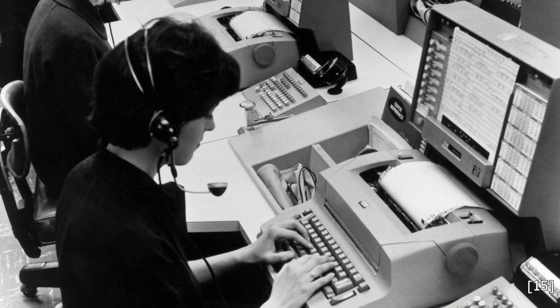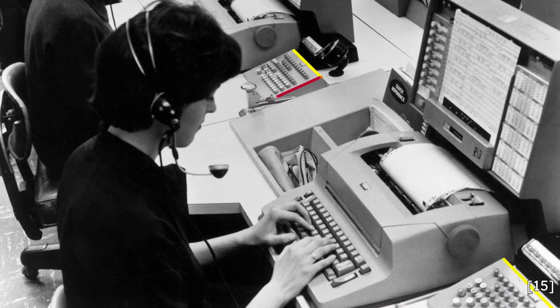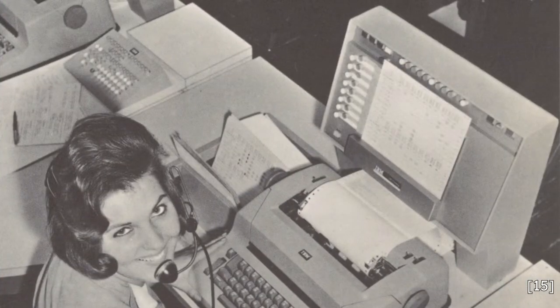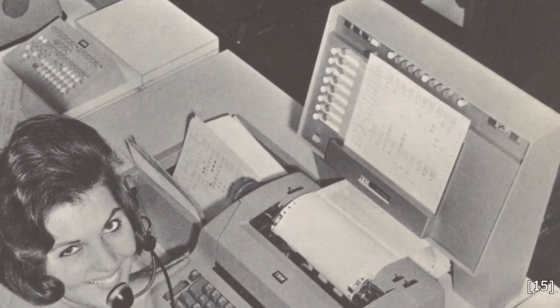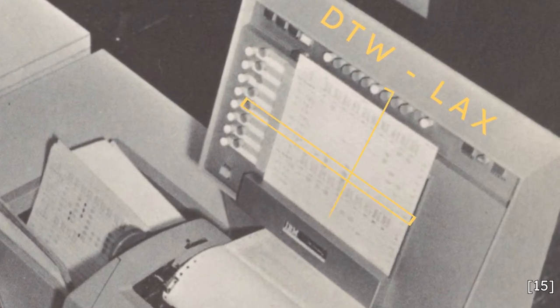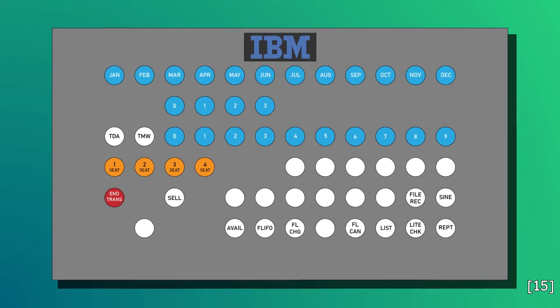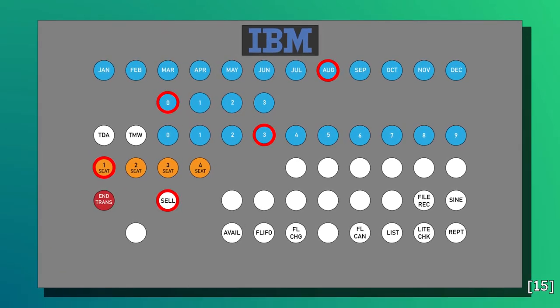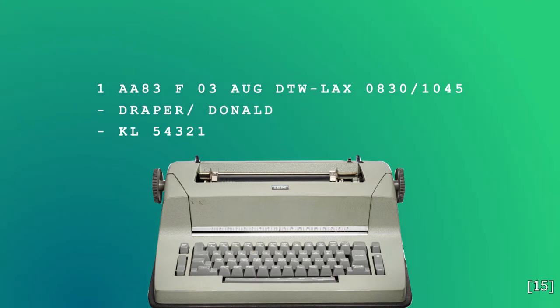Remote ticketing agents interacted with Sabre reservation computers in a workspace consisting of the agent terminal, director console, and air information device. When taking a reservation, the agent would place a specially punched route information card into the air information device that contained information about all active flights between an airport city pair. The agent would use buttons on the air information device corresponding to rows and columns on the route information card to select a given flight. They would then use the director console to input the date and number of seats through a selection of hardwired buttons. Finally, using the agent terminal typewriter, the passenger's variable information — like name and phone number — would be entered into the computer.